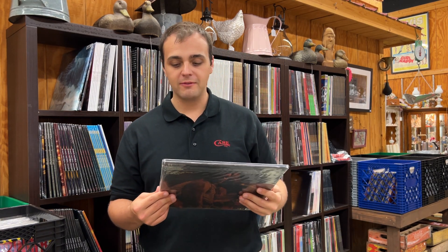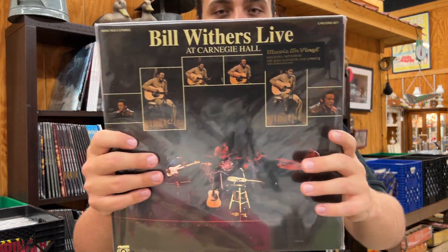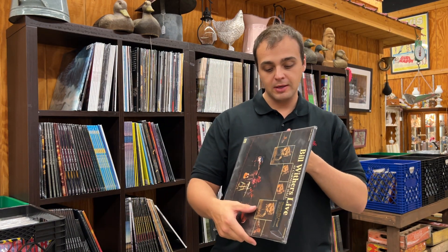I wish Pink Floyd could get along and my generation could see them on tour, but that's never going to happen. Roger Waters and David Gilmour can't get along. You've got to see them independently. I've seen Roger Waters — he's coming back to Nashville again soon — and hopefully David Gilmour goes on tour too, for the fans.